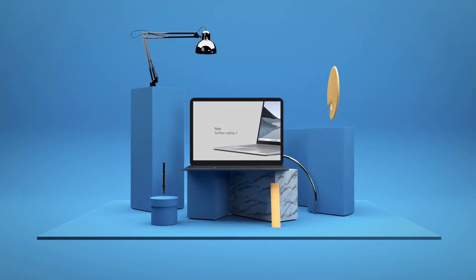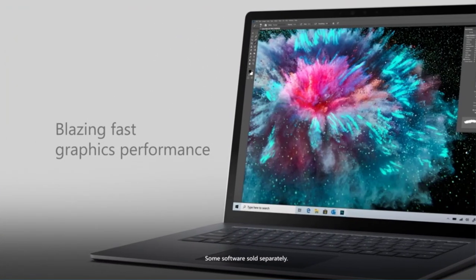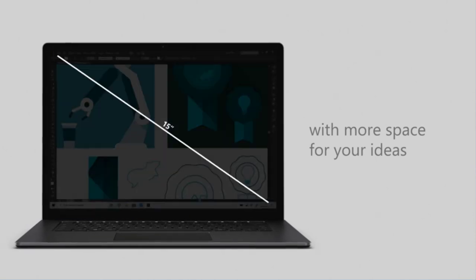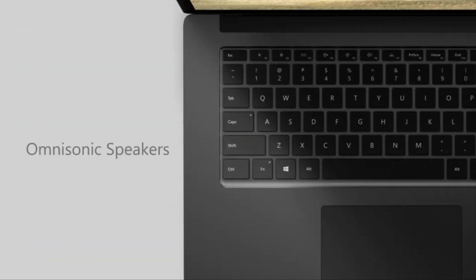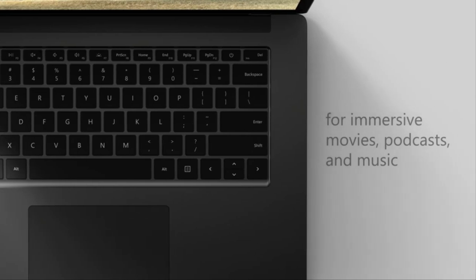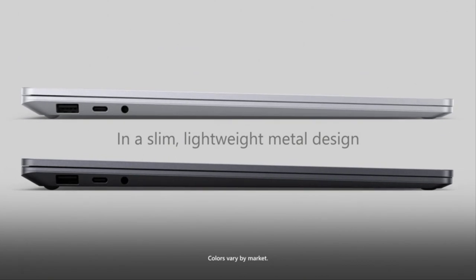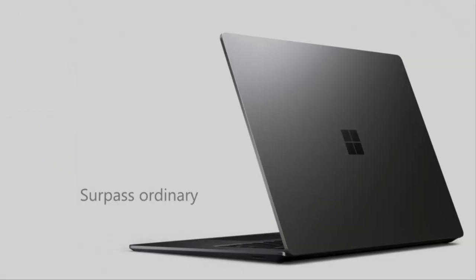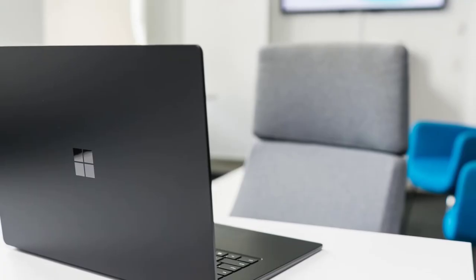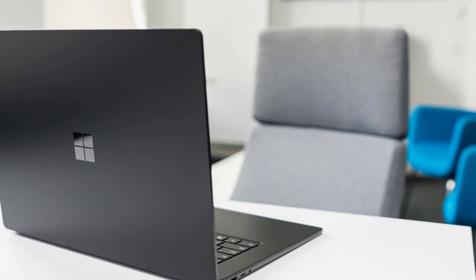Number 4: Microsoft Surface Book 3. With the Microsoft 15-inch Surface Book 3, you get the power of a desktop, the versatility of a tablet, and the mobility of a laptop, all in a lightweight, compact magnesium chassis with a platinum finish. Powered by a 10th-gen 1.3GHz Intel Core i7-1065G7 quad-core processor, this Surface Book 3 can handle CPU-intensive tasks.